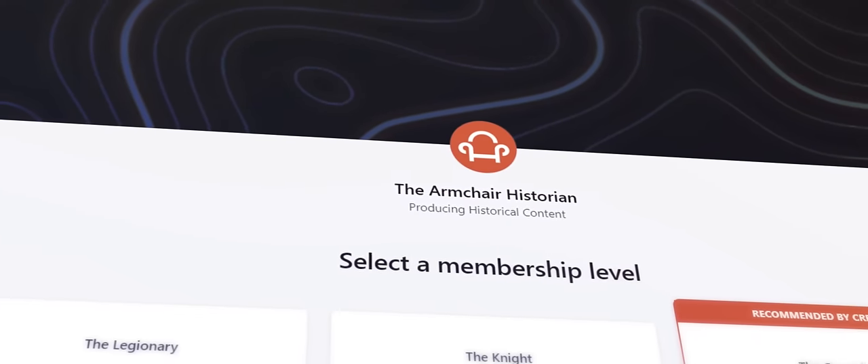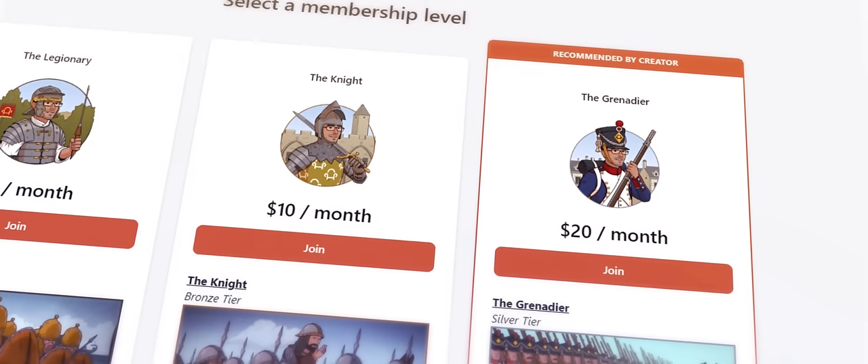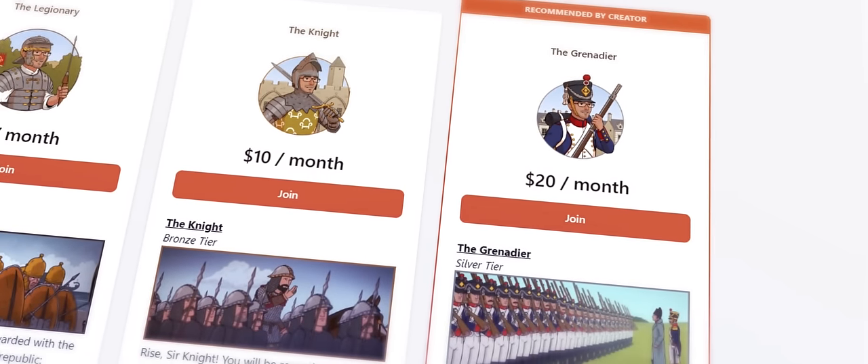Support the show on Patreon and gain unique perks, like an Armchair Historian coloring book, uniform guide, profile pictures, or wallpapers.